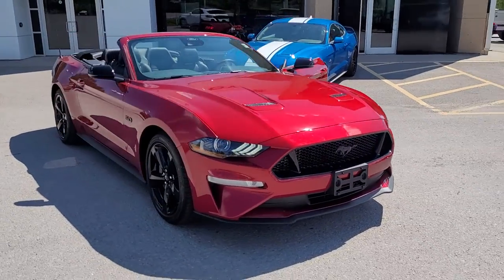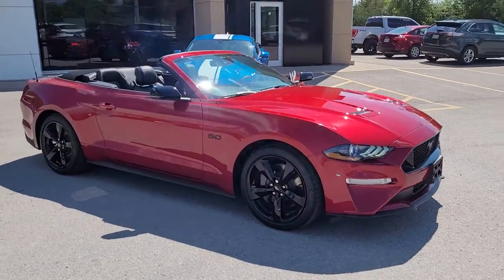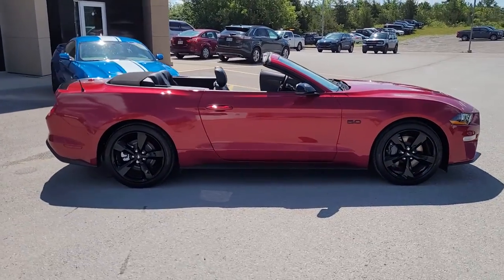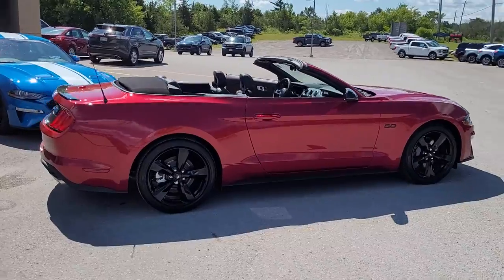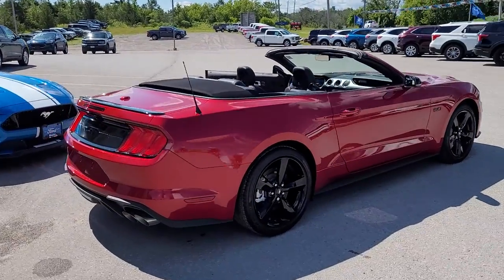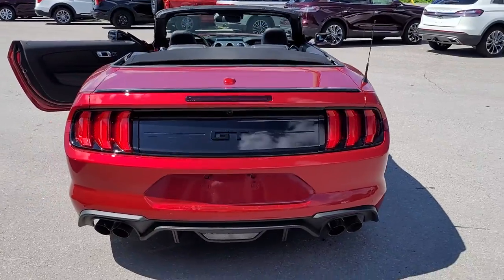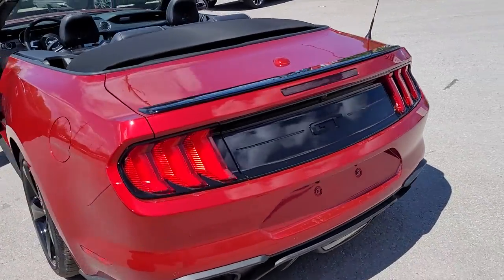Beautiful 2022 Mustang GT convertible. This has the six-speed manual and the black appearance package. It's got the black deck lid spoiler, and being a GT you get the five-liter V8, so you get that V8 rumble.